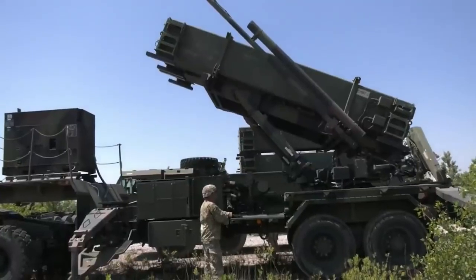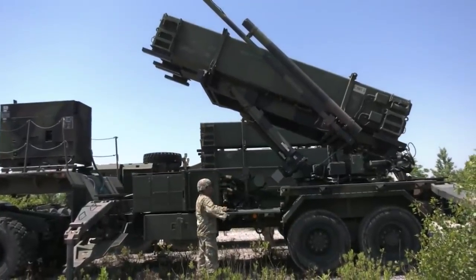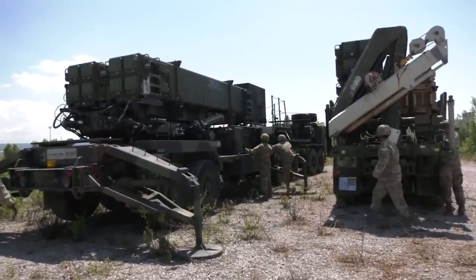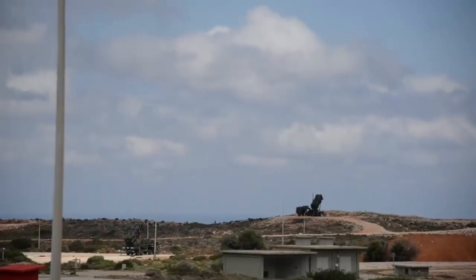Major weapon systems involved in the exercise include Patriot, THAAD, and Avenger, culminating with a live fire exercise at White Sands Missile Range, New Mexico.